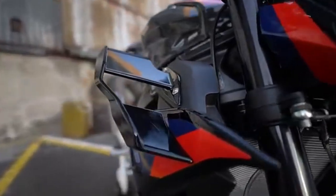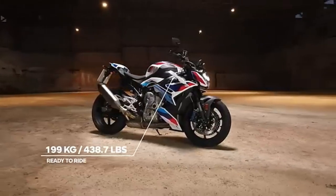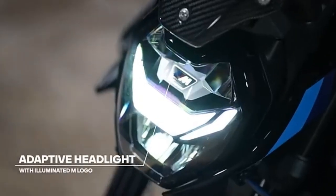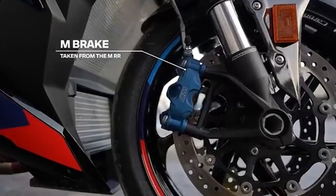The M1000RR, however, is built for the ultimate performance enthusiast. With its lighter weight, enhanced aerodynamics, and higher power output, it's designed to excel in a racing environment. It's more focused, more aggressive, and aimed at those who demand the very best.